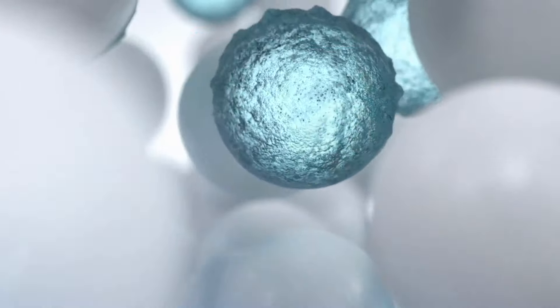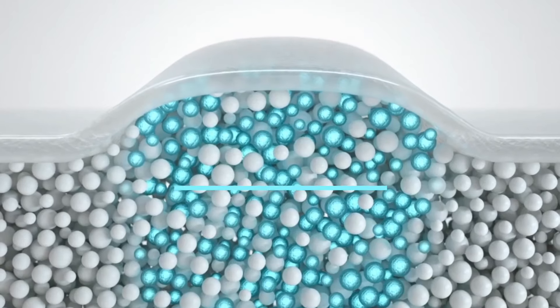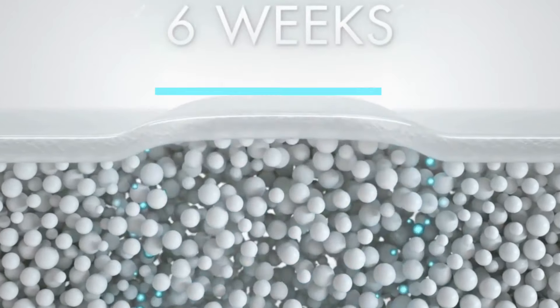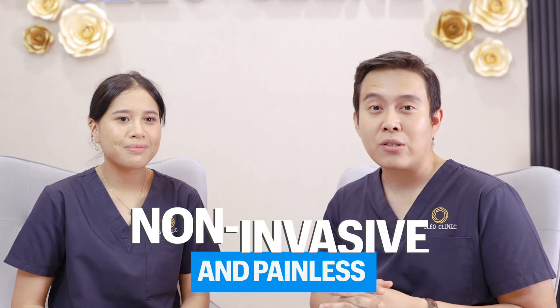And later, this adipose tissue is going to be damaged and then it's going to be cleared out by your immune system. It can achieve up to a reduction of 20 to 25% of adipose tissue. Pretty much painless, without any needle usage.